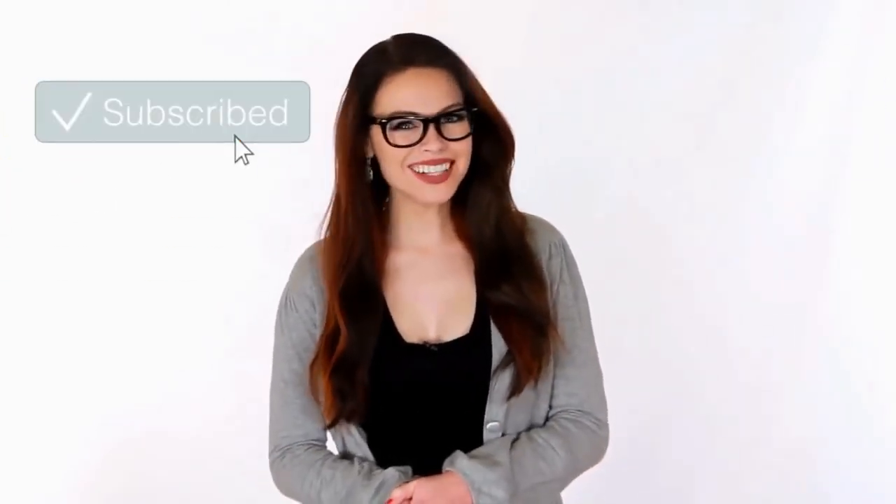Hey guys, this is Amber. Hope you enjoyed the video. You can help out by hitting the like button and sharing with your friends. Have you hit that subscribe button yet? If not, make sure you do so. And while you're there, go ahead and hit the bell notification so you can be the first to see all of the latest videos. Thanks for watching — see you guys next time.